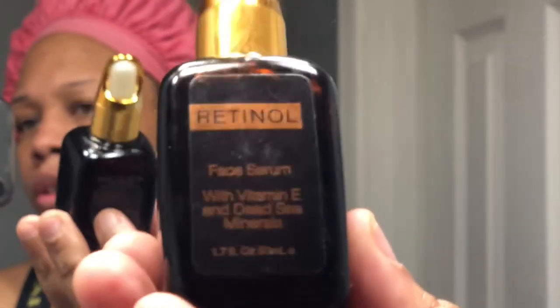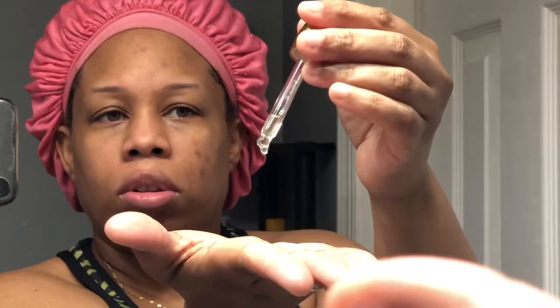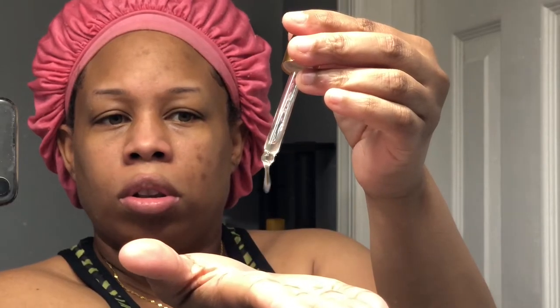Now going in with my retinol face serum. I love this serum — it has vitamin E oil in it as well as some other things. It's really, really good and it makes your skin feel amazing, so get you some.